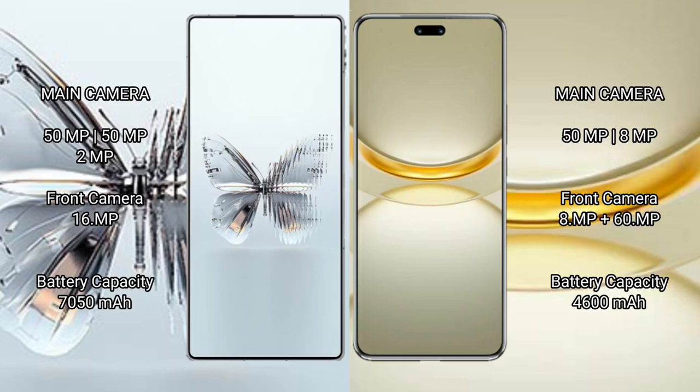The Red Magic 10 Pro Plus features a triple rear camera setup: 50MP plus 50MP plus 2MP, and a 16MP front camera.